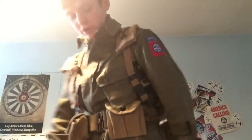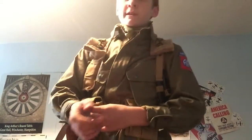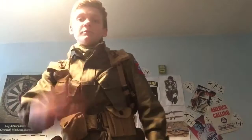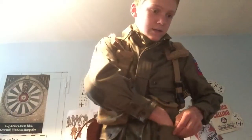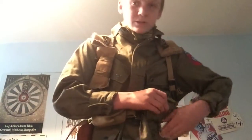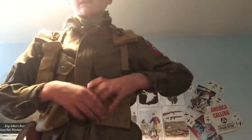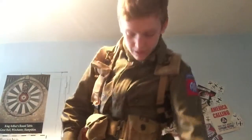I have my M42 jumpsuit on. It's reinforced — they didn't actually come reinforced originally. The airborne realised after the Italy and Sicily landings that these pockets down here seemed to rip on landing. After those jumps, the airborne had them reinforced at the knees as well. Some soldiers also sewed an extra patch on there. I also have my cricket — I have a spare one but it's kind of broken.